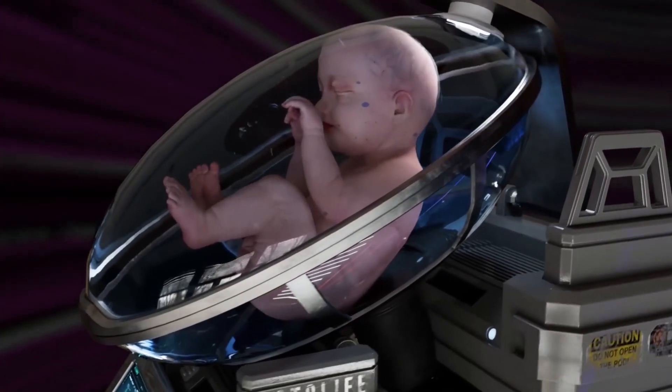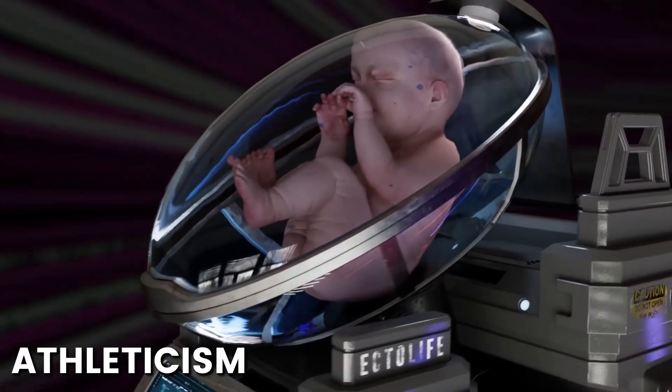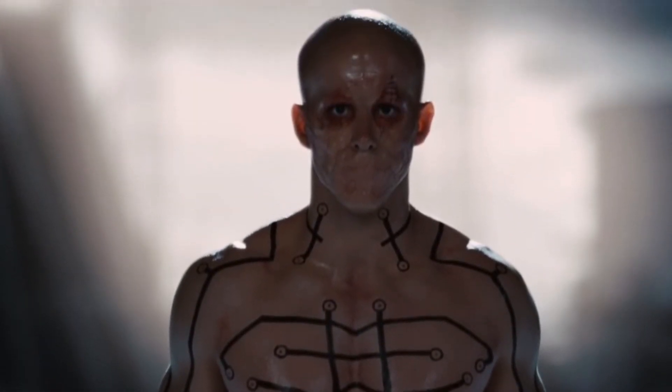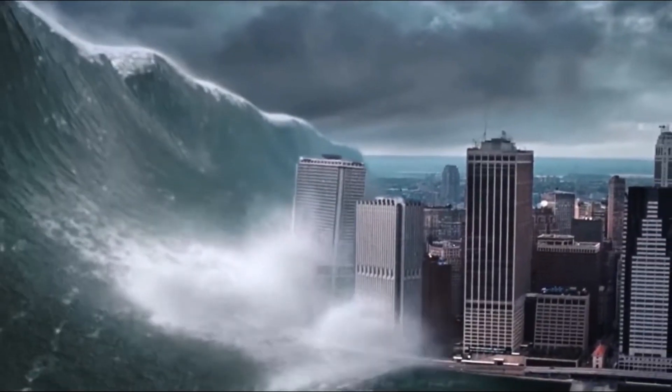Yes, designer babies — with specific traits such as intelligence, athleticism, or physical appearance. The authors also discuss the potential dangers of CRISPR, including the possibility of creating unintended mutations or causing unintended harm to the ecosystem.